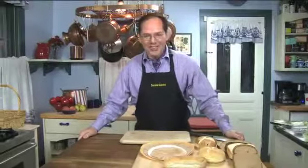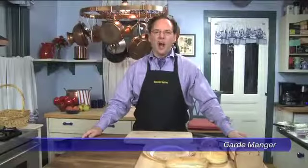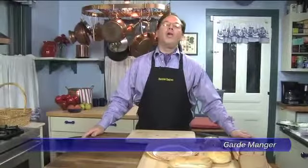Welcome back home. I'm Chef David, the Can-Do Chef. Today I thought we'd experiment with one of my favorite foods, which is actually from the cold kitchen, or what in French and in the professional kitchen we call garde manger. Now you can say that and impress your friends — garde manger means the cold kitchen.